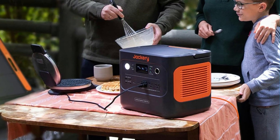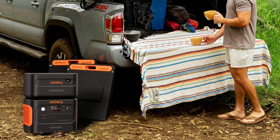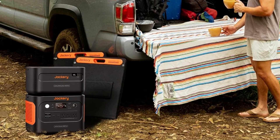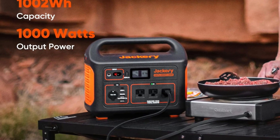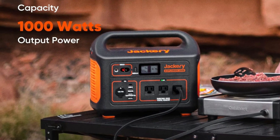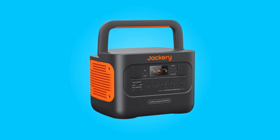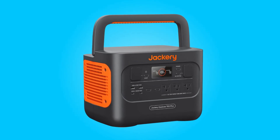Join us on a journey as we delve into the details of this exceptional portable power station, exploring its peak performance, user-friendly design, and unwavering commitment to safety and sustainability. Whether you're an outdoor enthusiast, a prepared homeowner, or simply someone seeking reliable on-the-go power, this review will shed light on why this portable power station deserves a place in your life.